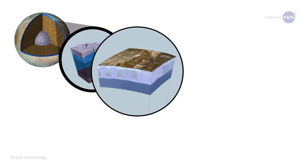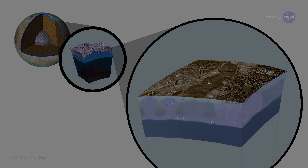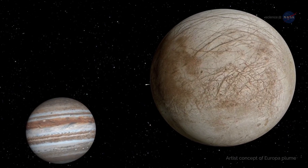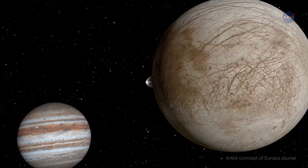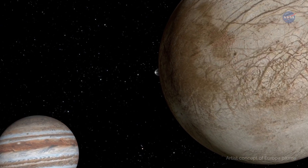Below those immobile icebergs, researchers believe there is a vast ocean just below the icy crust, warmed by the tidal forces of Jupiter, containing about twice as much water as is found on Earth. In 2014 and 2016, the Hubble Space Telescope observed what appear to be water vapor plumes coming out of the cracks near the South Pole.